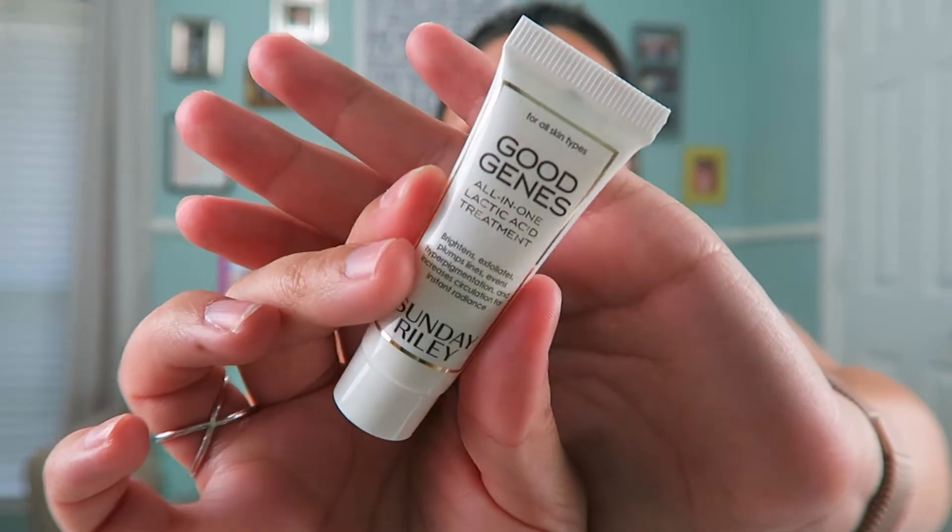Now this, I was hesitant to try. This is by Sunday Riley, and it's called Good Jeans — it's an all-in-one lactic acid treatment. The reason I was hesitant is because the full size is $100. I did not want to love a product that expensive. But a YouTuber I follow, Young Wild and Polished — Nicole — started using this, and I realized I had a sample, so I tried it.